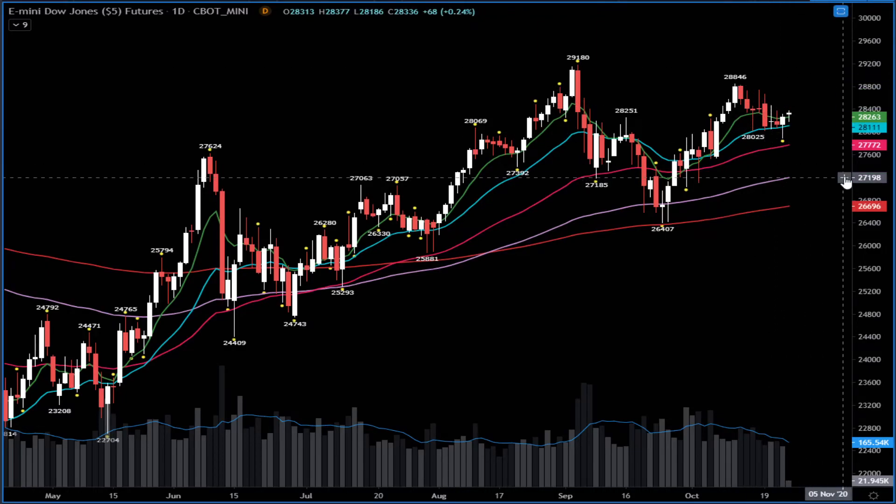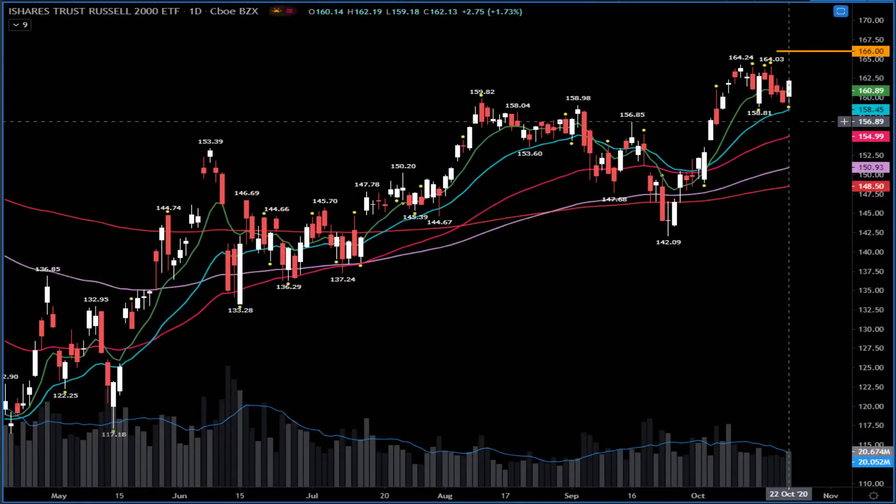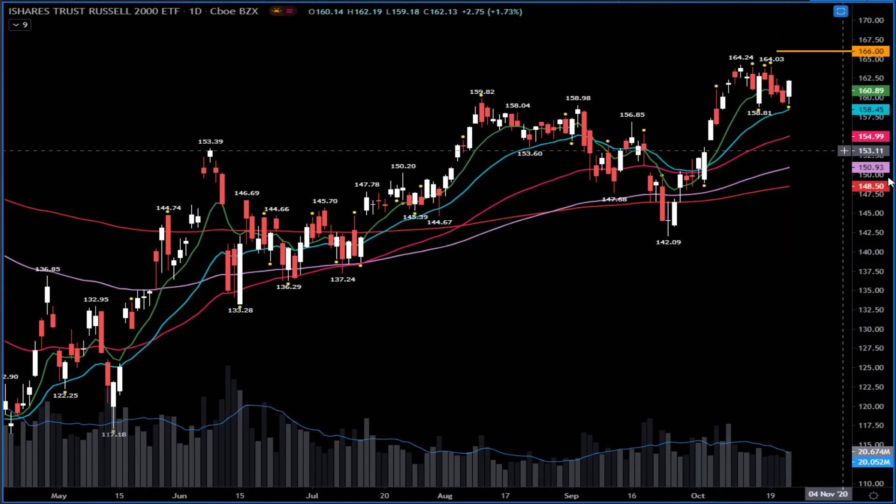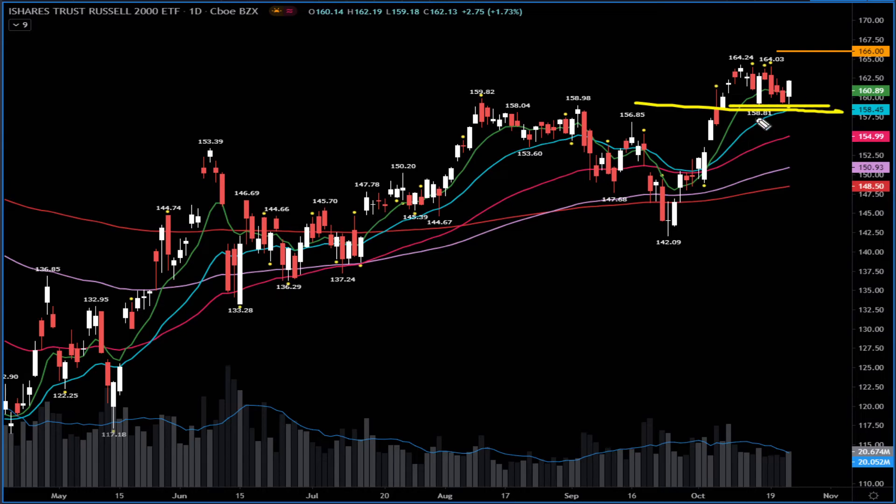Staying bullish versus yesterday's lows on the Dow — this is day one on the pullback, looking for day two. If we extend, last week's highs are possible resistance. Small caps also had a reversal bounce yesterday — $164 is a big wall above, and above $164 there's a gap to fill at $166. Staying long versus $158, which is the biggest support — I'll only be bearish below $158.